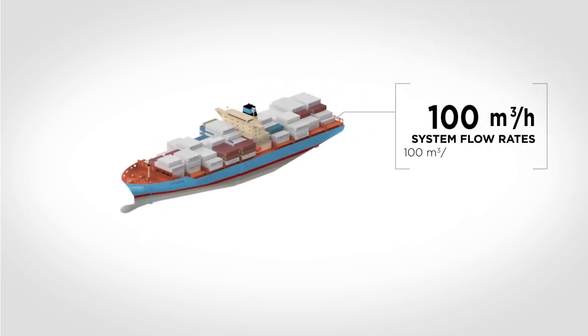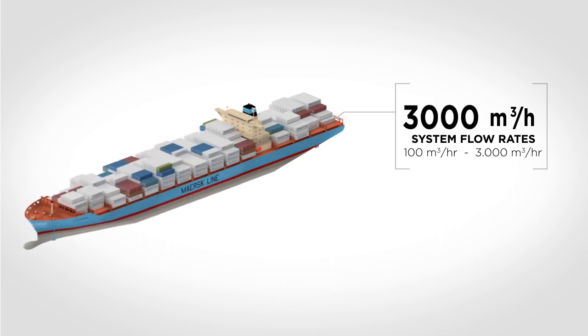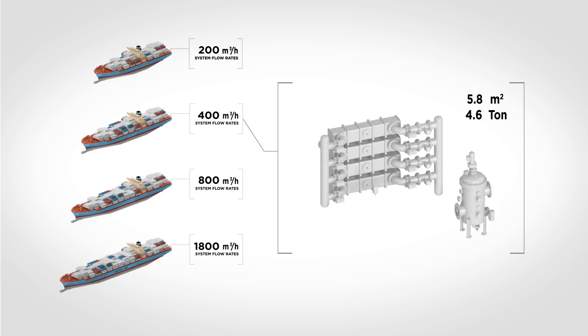The DESMI Ocean Guard ballast water treatment system is available at flow rates ranging from 100 cubic meters per hour to 3,000 cubic meters per hour, fitting almost every vessel requirement.